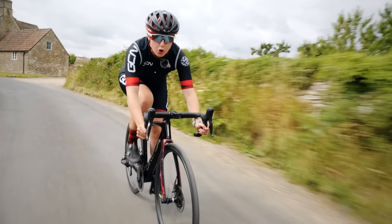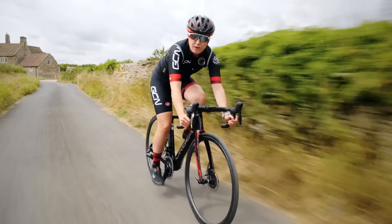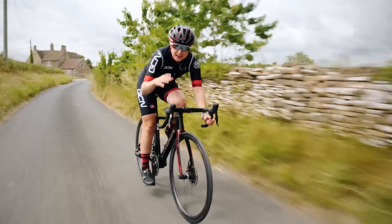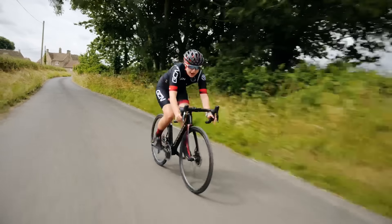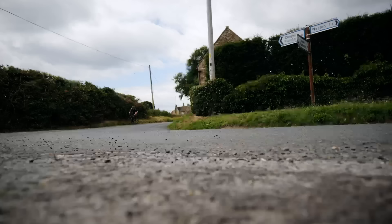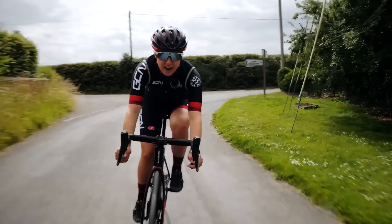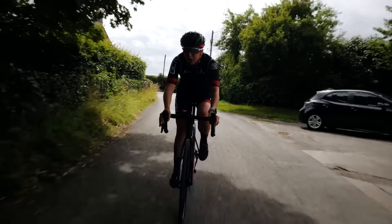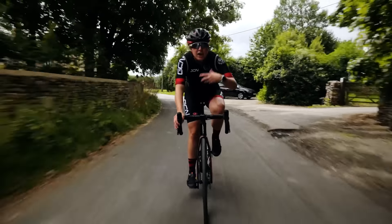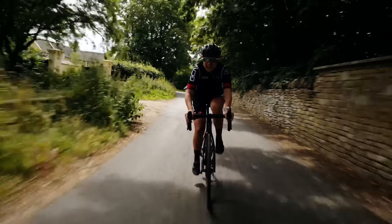Once you've spotted your corner, you then want to brush off a little bit of speed. If you can see all the way around the corner, you can brush off less speed. You also want to scan the road surface for any gravel or drains. Then you want to take the corner nice and wide, hit the apex of the corner, and then out wide again. When done correctly, it almost feels like you've gained a lot of free speed because you haven't had to accelerate harshly or sprint, saving you all that energy.